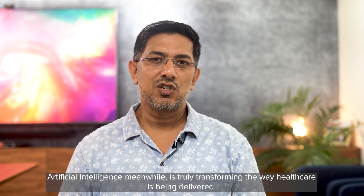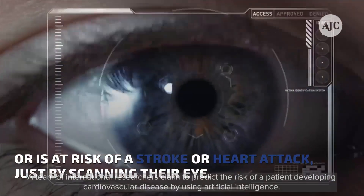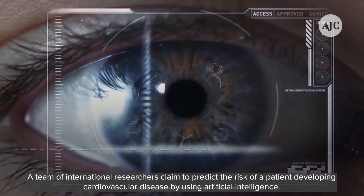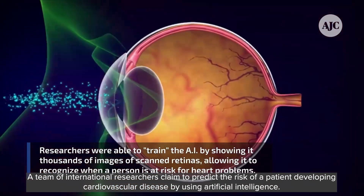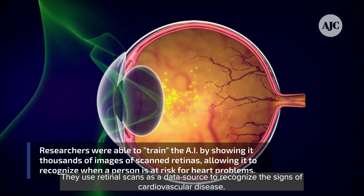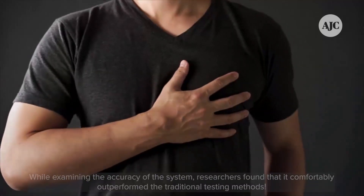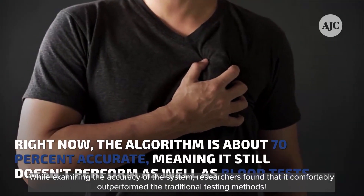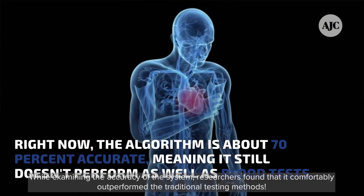Artificial intelligence, meanwhile, is truly transforming the way healthcare is being delivered. A team of international researchers claim to predict the risk of a patient developing cardiovascular diseases by using artificial intelligence. They use retinal scans as a data source to recognize the signs of cardiovascular disease. While examining the accuracy of the system, researchers found that it comfortably outperformed traditional testing methods.